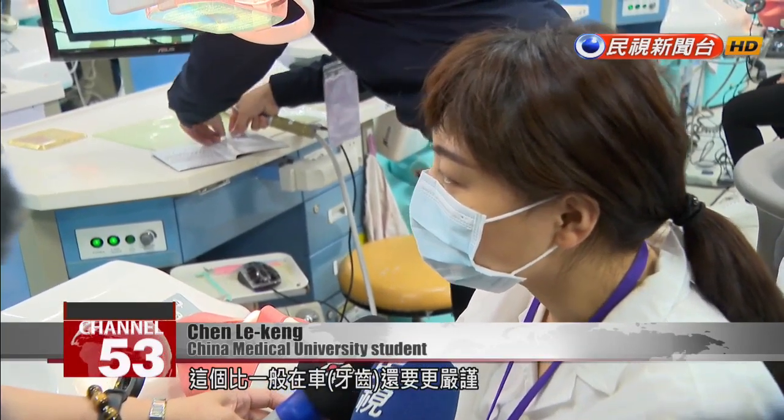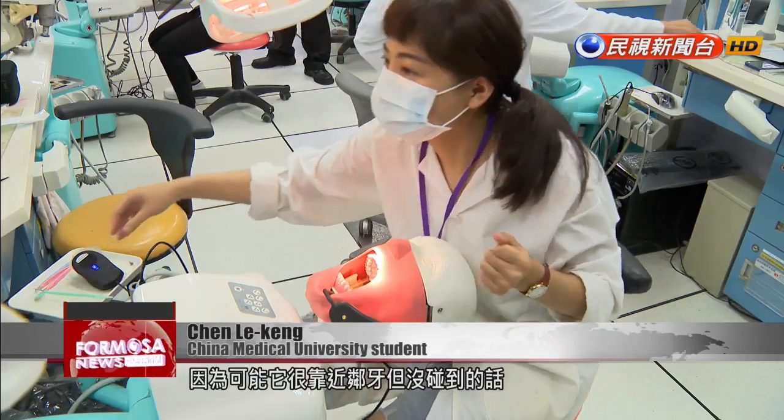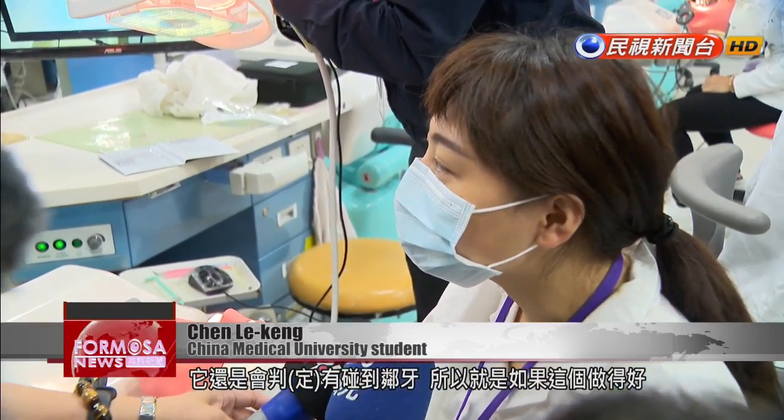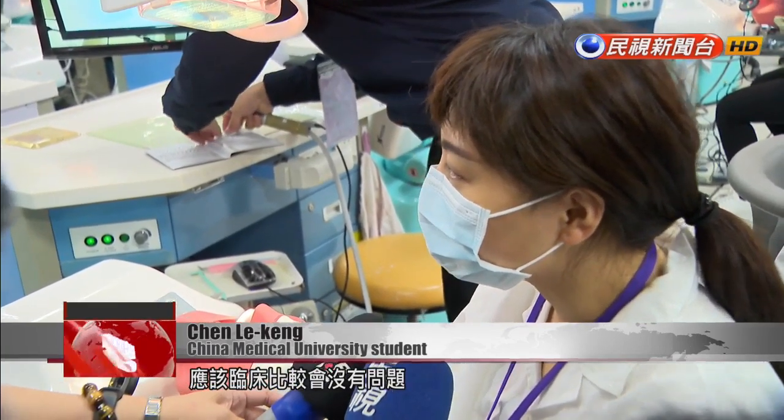You have to be even more careful than when you're working on real teeth. If you get too close to the nearby teeth, even if you don't touch them, the system will count it as if you had touched them. So if you do this well, you shouldn't have any problems in a clinical setting.